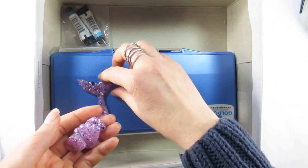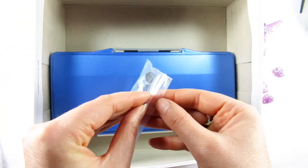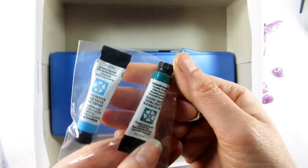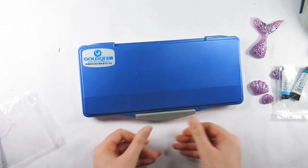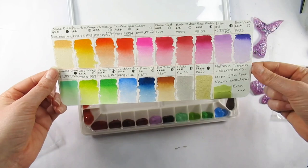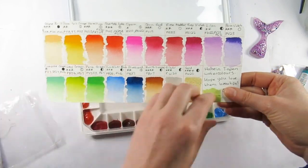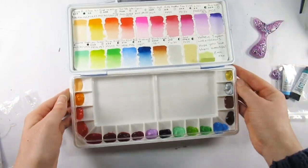The first things I've shown are some gorgeous handmade resin mermaid tails and shells and I am in love. There are two tubes of Daniel Smith extra fine watercolors and the first one is Amazonite Genuine and Manganese Blue Hue. I do love me a bit of Daniel Smith.